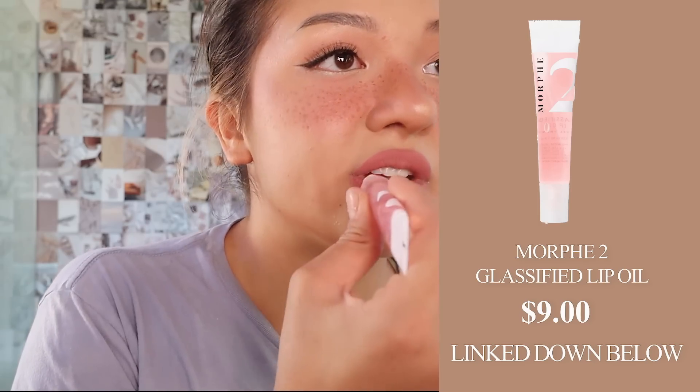Charlotte Tilbury Pillow Talk liner. I overline my lips — basically I make the tops bigger but I never make the sides bigger because that's how you know it's unnatural when the sides look too big. Then going in with my favorite gloss — this is the Morphe 2 glass lip oil. I literally have empties of this, it's my favorite gloss ever and it's so inexpensive. And I'm gonna go in with the concealer brush and just clean up the sides a little bit.